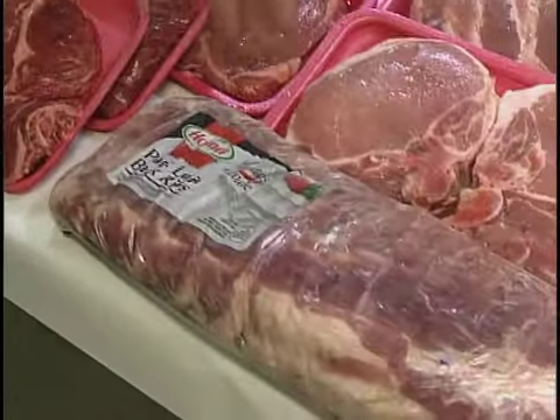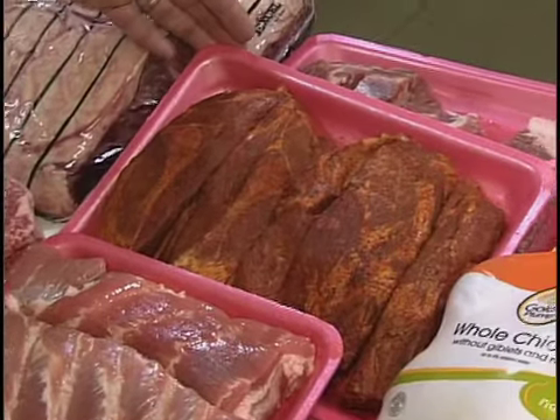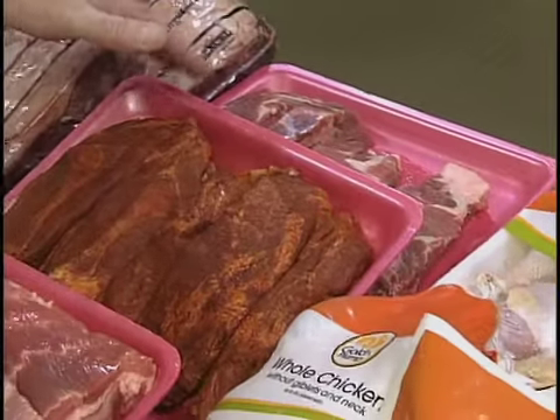Our pork products for grilling: we have your baby back ribs, your thick cut pork chops, your spare ribs, your barbecue seasoned country style ribs, or your just plain ribs. We sell this product in front of our service counter in a cup — it's just a rub that you throw on there for grilling.